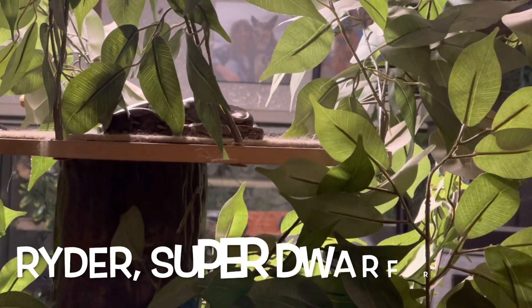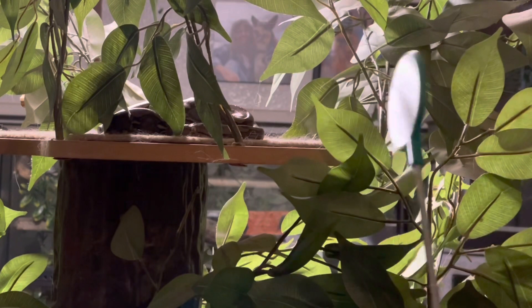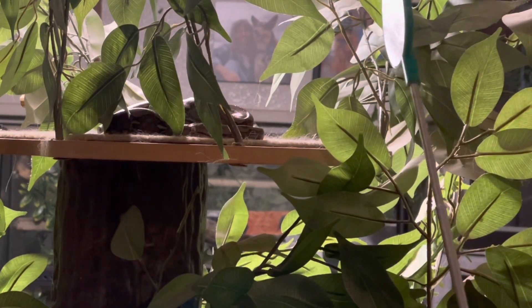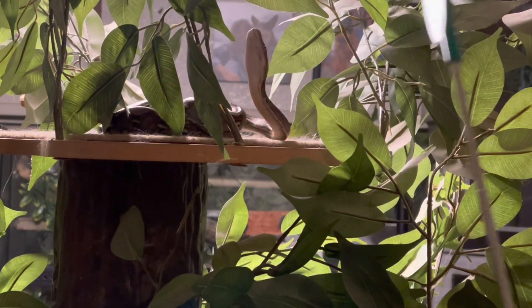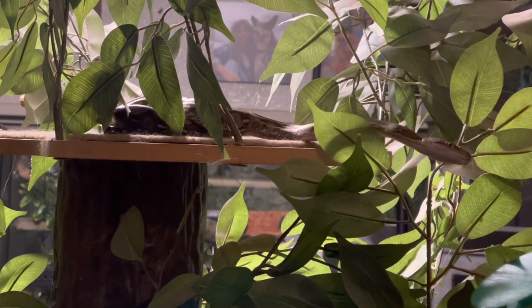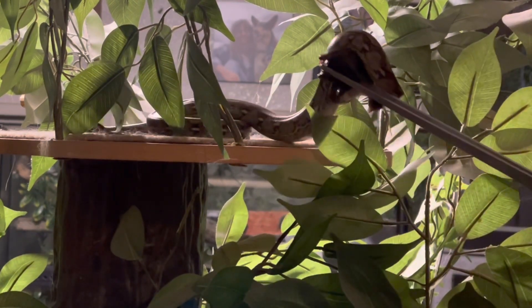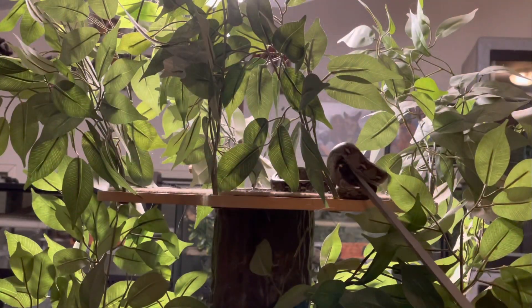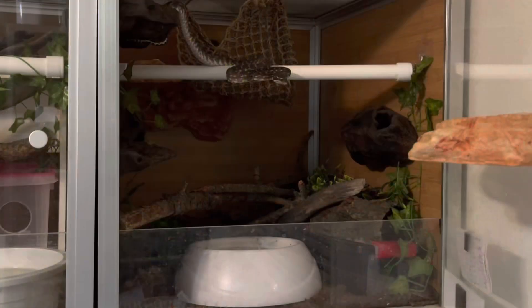This is our super dwarf reticulated python, Rider, who practically lives in this tree. He was either sleeping or just not looking in my direction — his head blends in with his body — but as soon as he saw the target and perceived it, he moved right in its direction and had no problem taking the quail. Super dwarfs are another species that in my experience pretty much eat anything I've ever offered them.